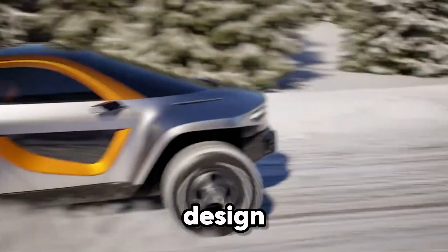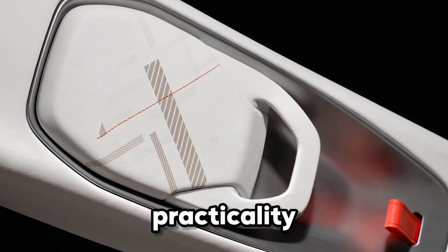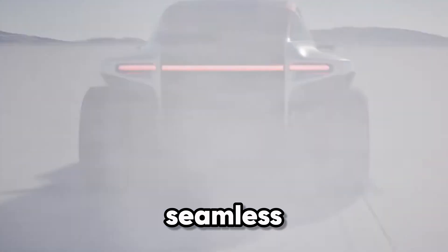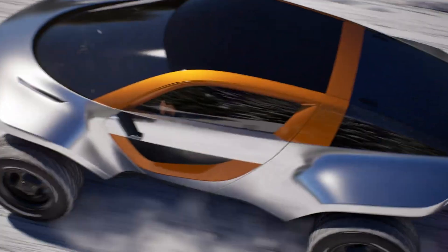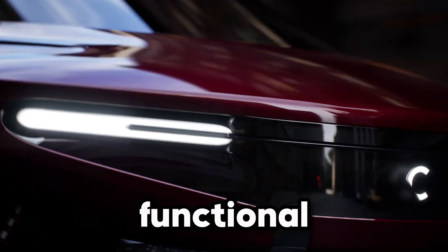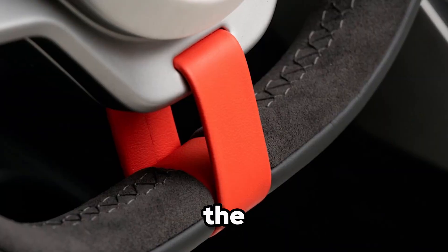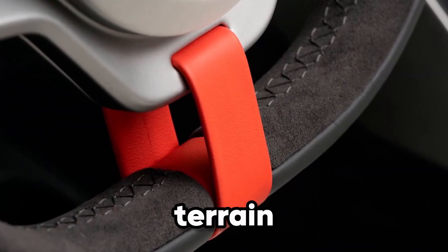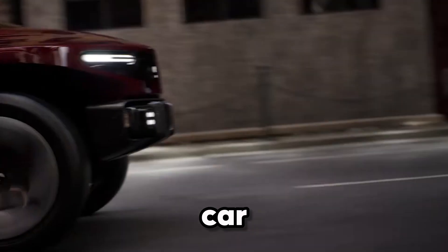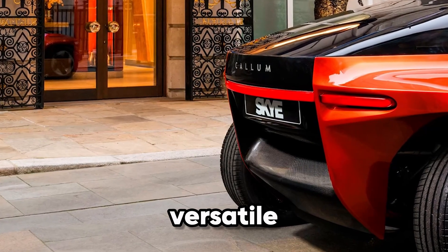Step inside and the design is just as impressive: a sleek 2+2 cabin combines style with practicality, featuring a smart center console, rotary touchscreen dials, and seamless Apple CarPlay and Android Auto integration. Its configurable load space and hinged tailgate make it as functional as it is futuristic. Offered in two versions — the Dynamic for the road and the Capable for rugged terrain — the Skye redefines what an electric vehicle can be. This isn't just a car; it's a bold statement that the future of driving is fast, versatile, and electrifying.